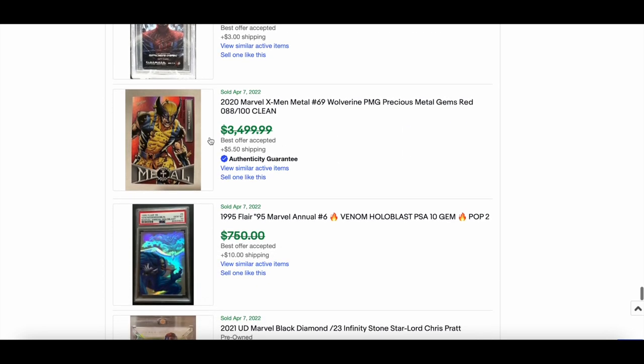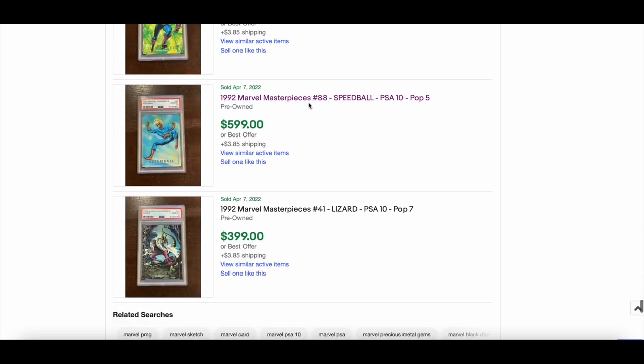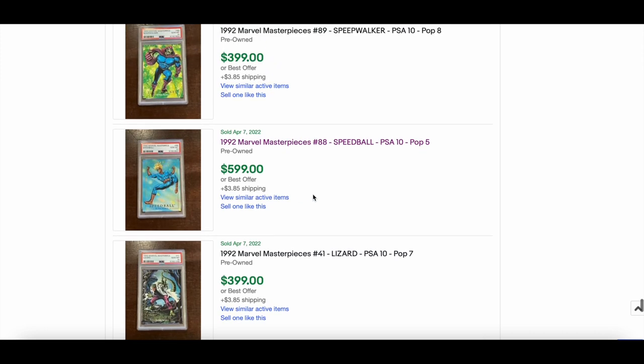Not sure what the best offer accepted price was on this one but I imagine around the $2,000 mark for the X-Men Metal Red PMG. Also a nice Flair Venom HoloBlast. Loads more 1992 MM cards all selling for roughly the same as the Sandman — around the $199 mark — and confirmed as paid.